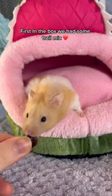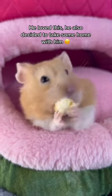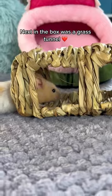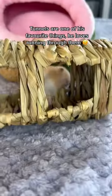First in the box we had some trail mix. He loved this and decided to take some home with him. Next in the box was a grass tunnel. Tunnels are one of his favorite things — he loves running through them.